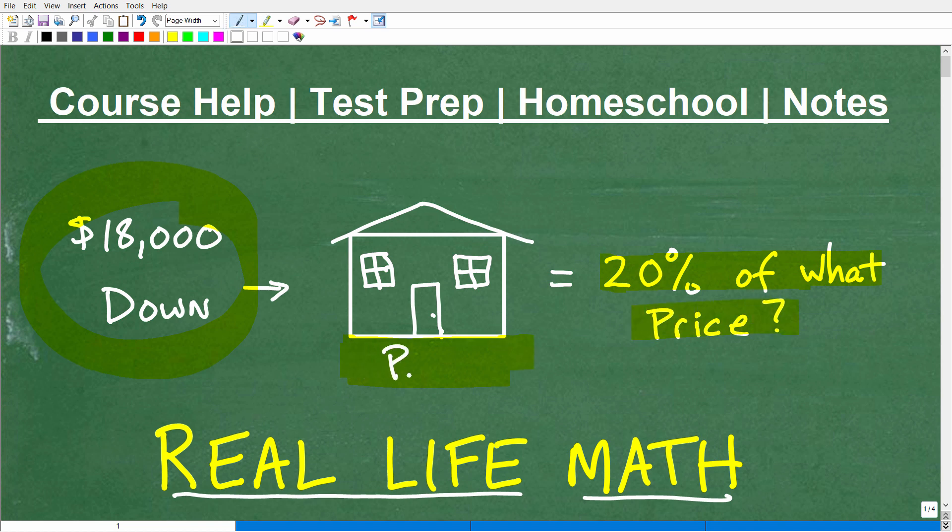So what is the price of this house if we put $18,000 down and that represents 20% of the sales price?